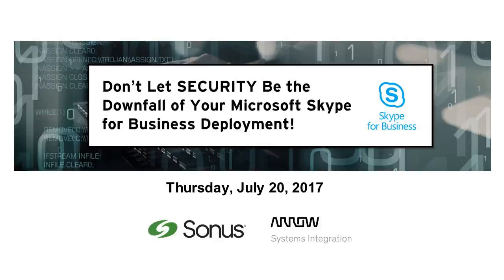Depending on where you are in the world, good morning, good afternoon, and good evening. Thank you for joining us today for this webinar.